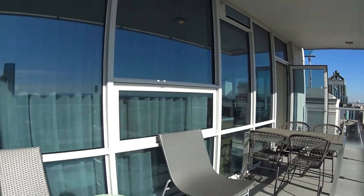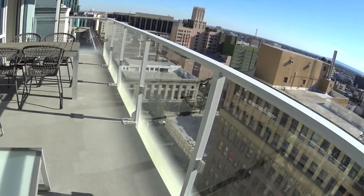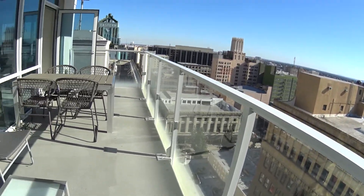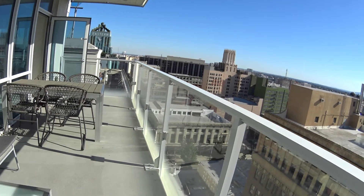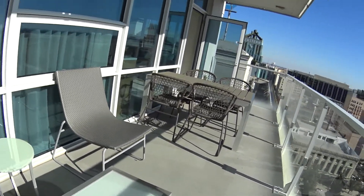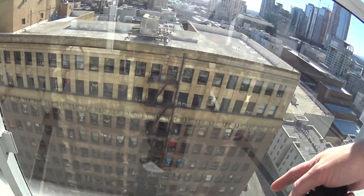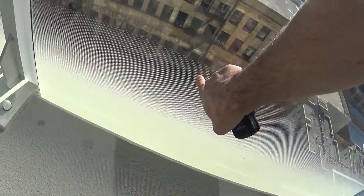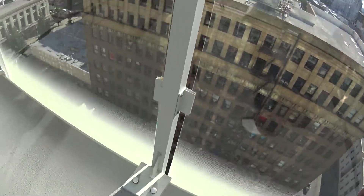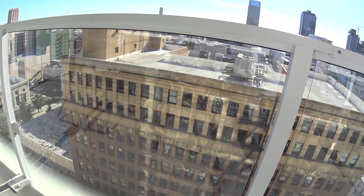We have a nice big outdoor space here for entertaining, eating, or just hanging out. There's a little lounging area on this side and a table and chairs over here. You can see these are smoked glass, which gives you some privacy from the people over here.